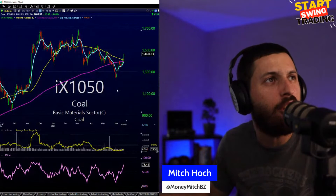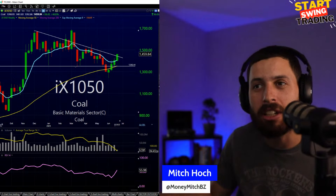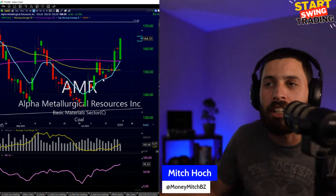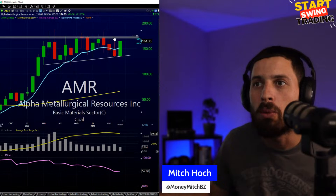Basic materials also taking a beating. Coal getting a little bit of a lift — BTU with a nice day higher. AMR is my best of breed for coal. If you're looking for a play, look at how this is setting up for a nice move higher towards 171. Will it take a run towards 200? Monthlies look really good off of 150 pullbacks. Looking to see if we can get back above 171 in AMR.